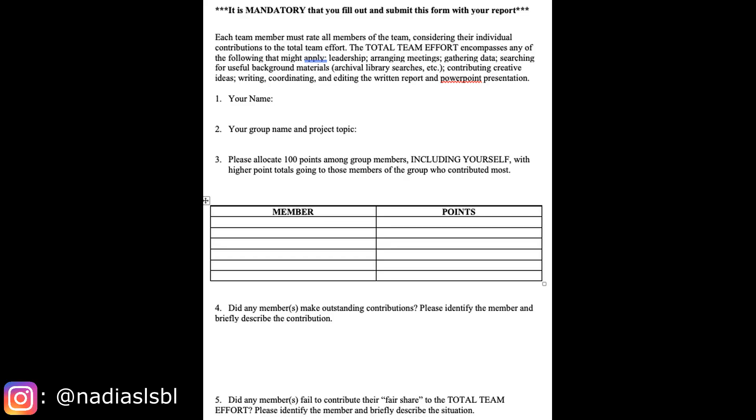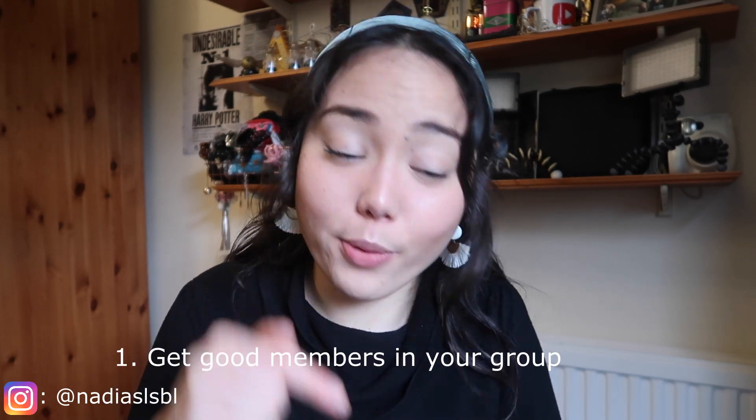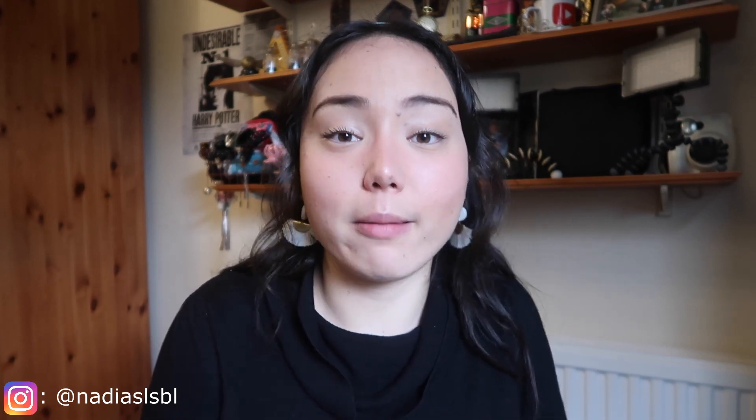Uncooperative group members can drag you down and affect your mark. But don't worry — in group assignments there's a peer review where you can flag people who aren't contributing, and the university will take that into consideration without it affecting your mark. With group work, ASAP, get those good people in your group. Because of COVID everything was online, and I was panicking about a group work assignment. Luckily my best friend Inessa was in the same class and we posted in the group forum to find ambitious people — and we did.